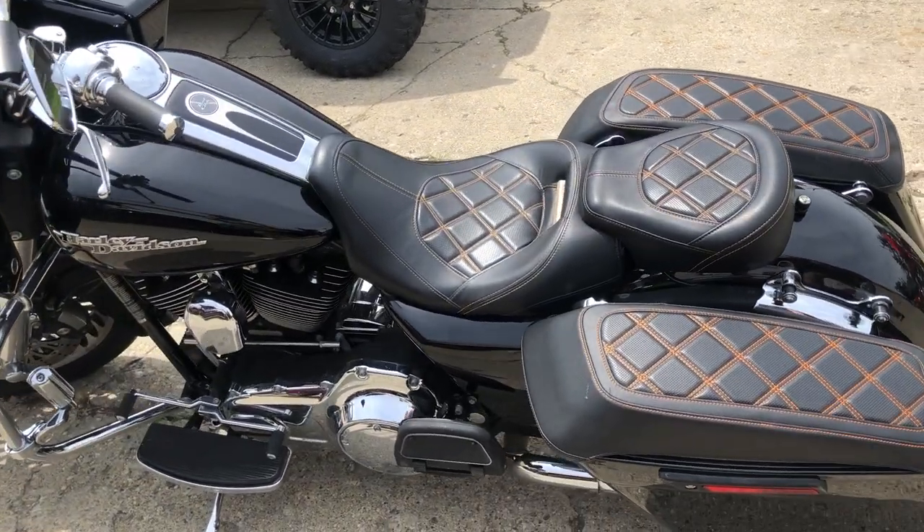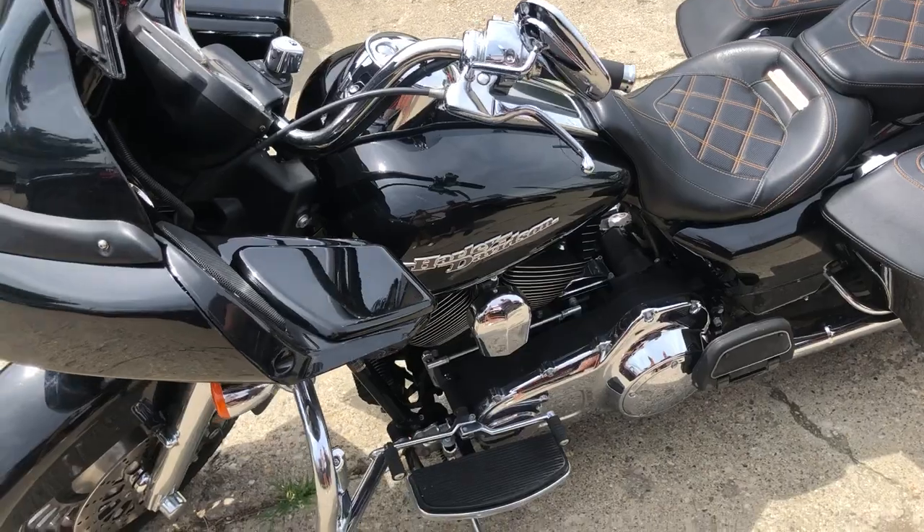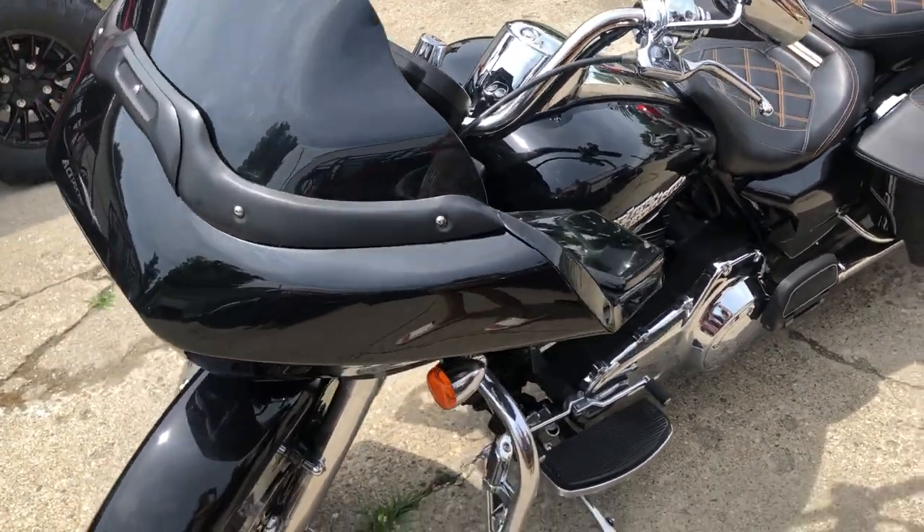Extended saddlebags, chrome levers, chrome switches, switch housings, and more. Just serviced at the dealership. Everything works. This thing is ready to hit the road, guys.